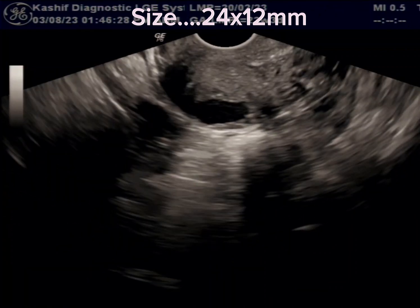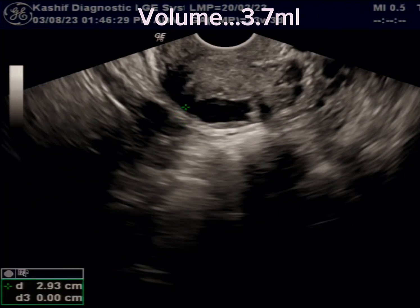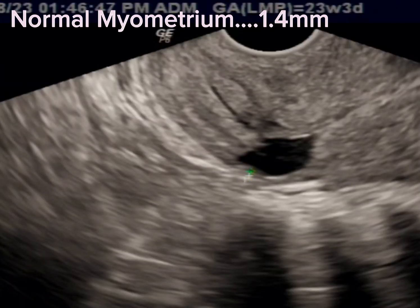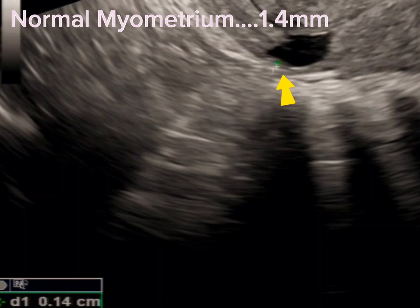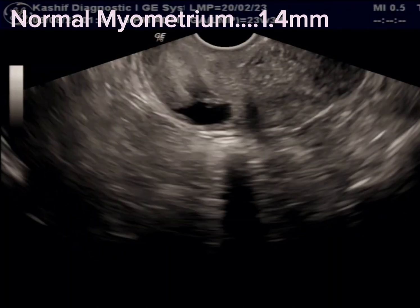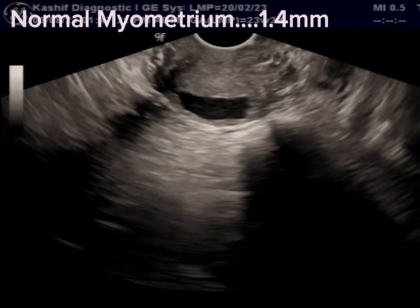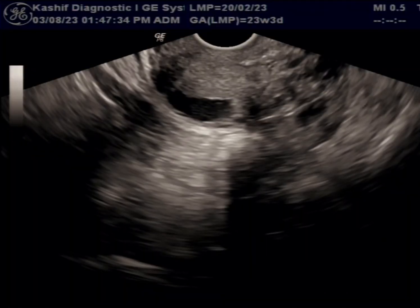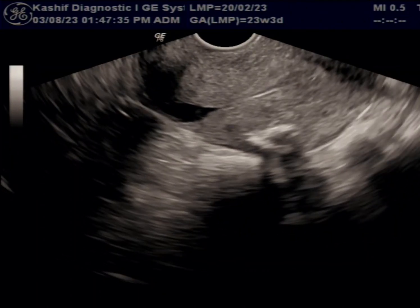The volume is 3.7 milliliters. You can see a thin normal myometrium anterior to the cystic area. This is of width 1.4 millimeters — this is thin; normal is plus 2 millimeters. This is a uterine niche, or isthmocele, a cesarean scar defect due to defective tissue healing.